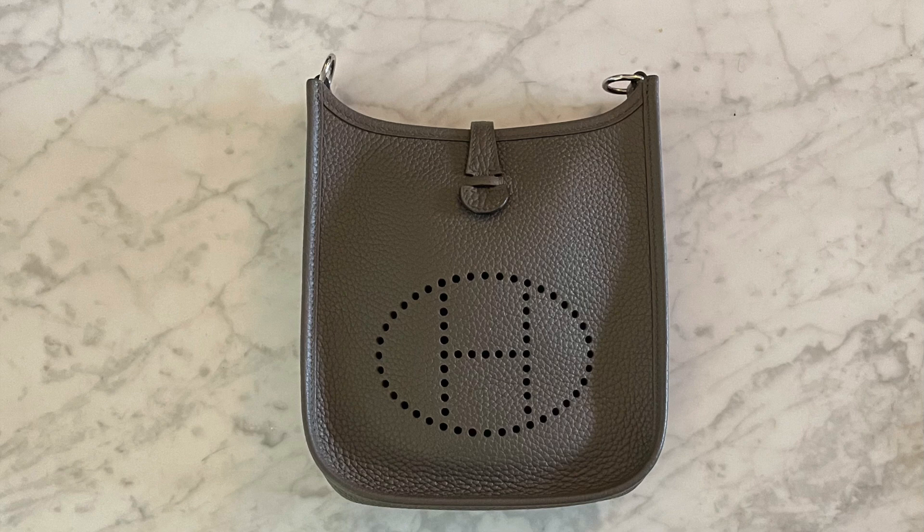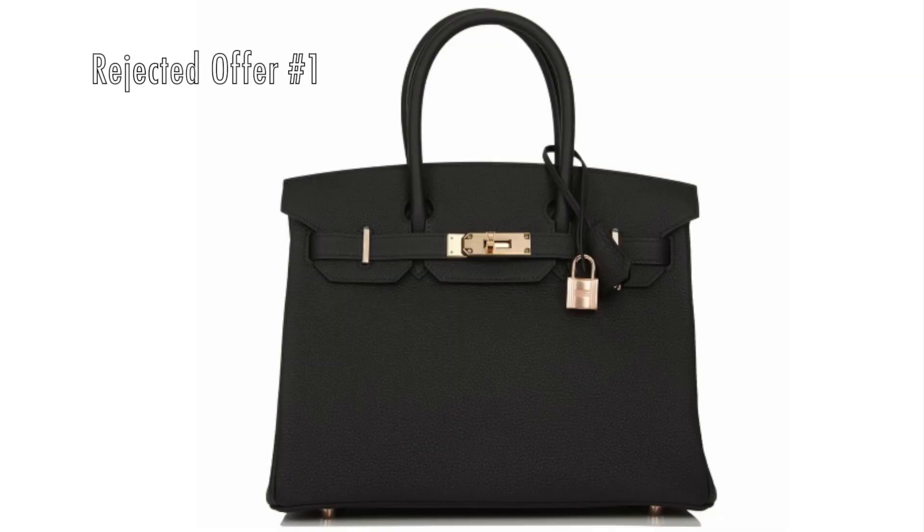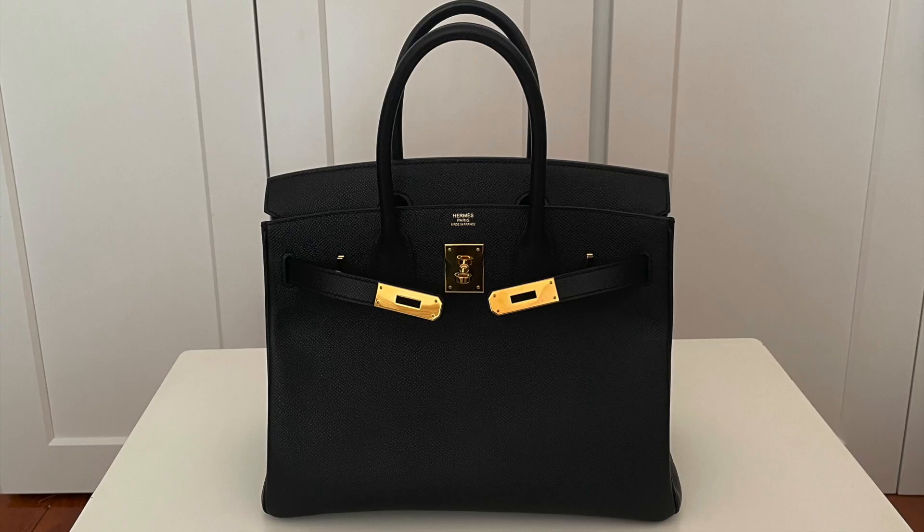After that, I did not buy another Hermes bag until 2019, when I asked my SA for a black Birkin 30. After about a month, she offered me a black Birkin 30 in Togo leather with rose gold hardware, which I rejected. Instead, I got this bag — my black Birkin 30 in Epsom leather with yellow gold hardware.